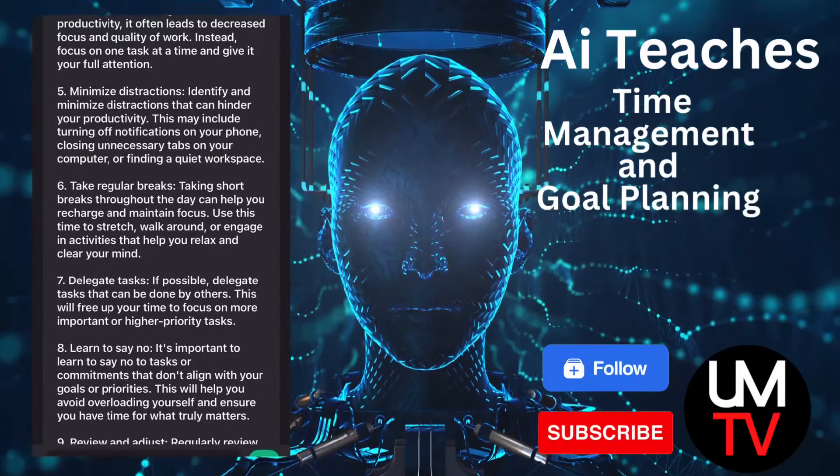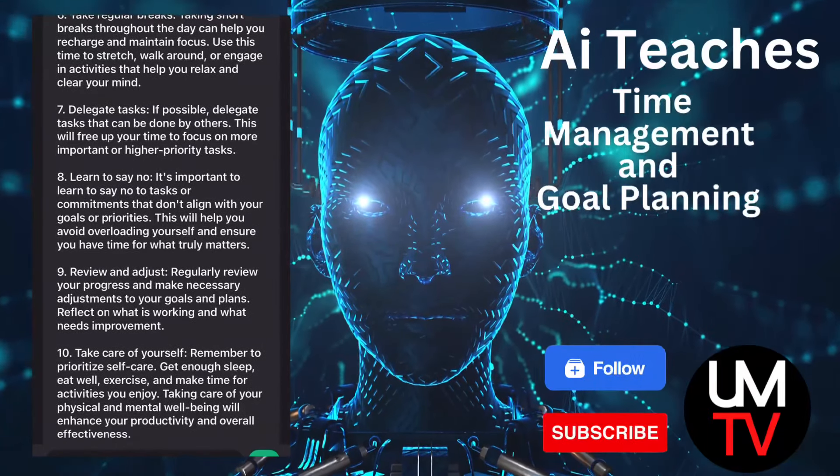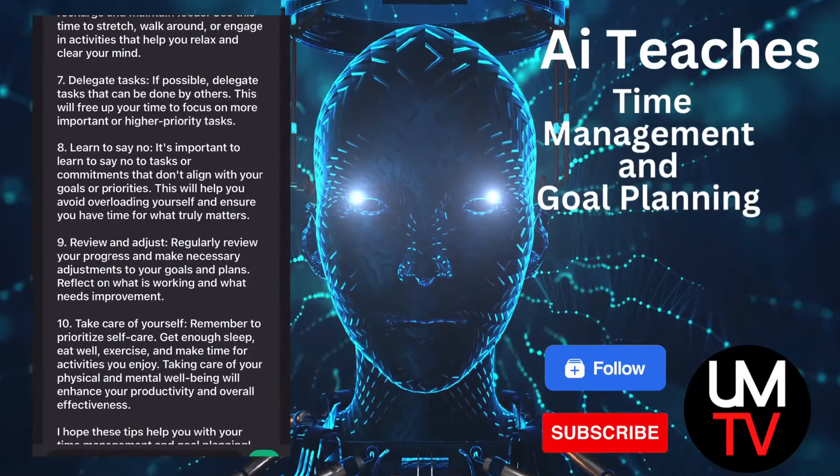7. Delegate tasks. If possible, delegate tasks that can be done by others. This will free up your time to focus on more important or higher priority tasks.